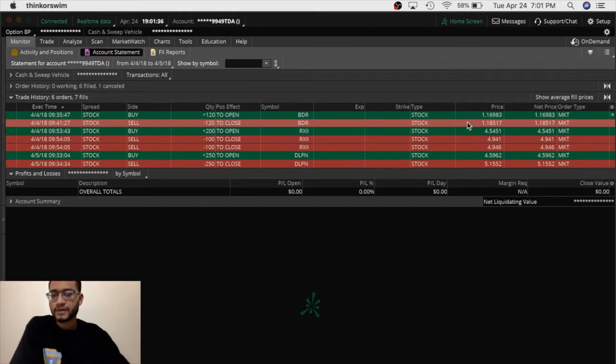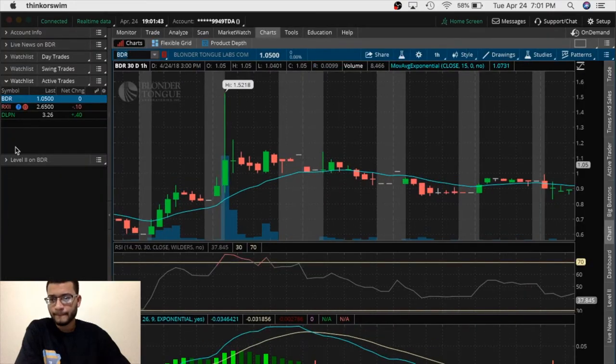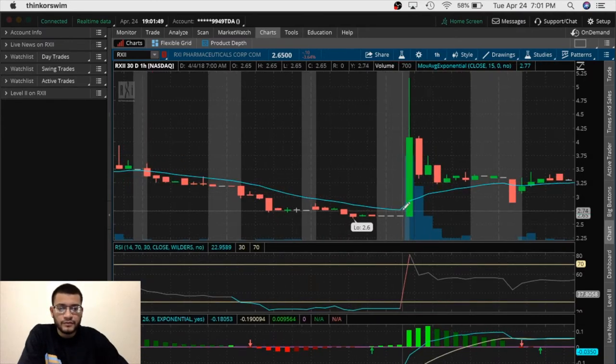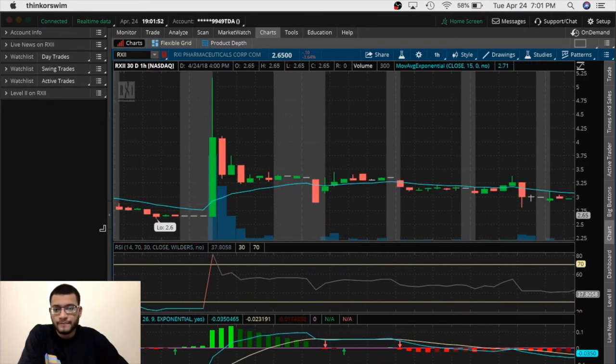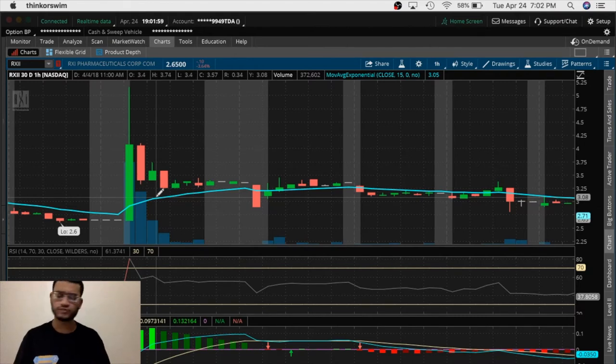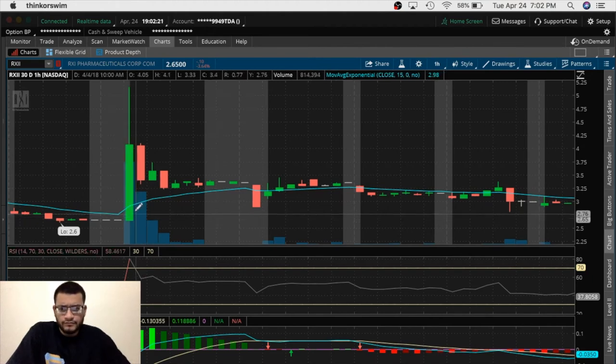The second trade I took was RXII. It popped right in my scanners — this was the second trade of the day. I had a really strong plan: the next stock I take a position in, I'm going to cover profits whether it's 20 cents, 30 cents, or 40 cents. I'm not going to make the same mistake I made with BDR. And that's exactly what I did. It popped right in the scanner and I saw that the stock was potentially around four dollars.